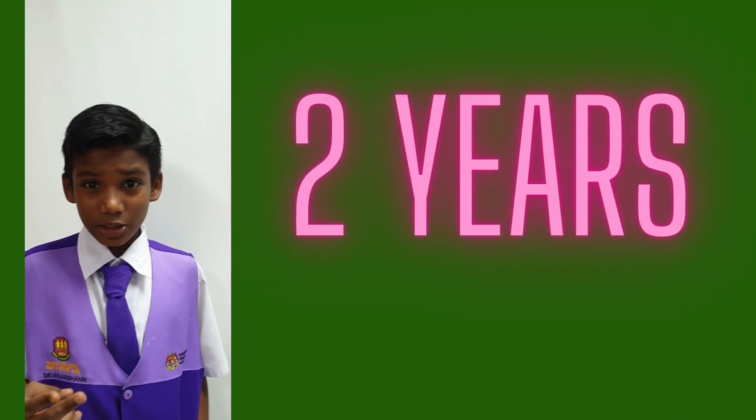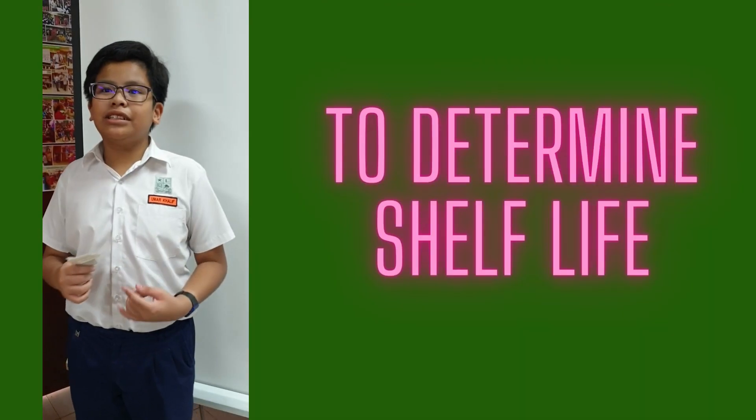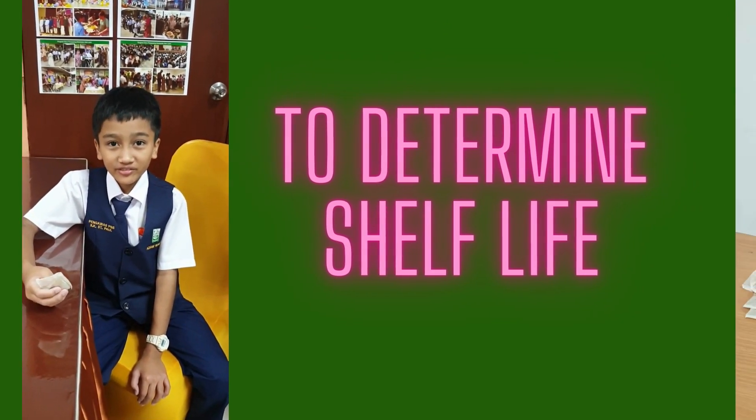Two years? 2020? Why do you keep it so long? Good question — because we need to check the shelf life. Yes, it's edible. And it's safe, right?